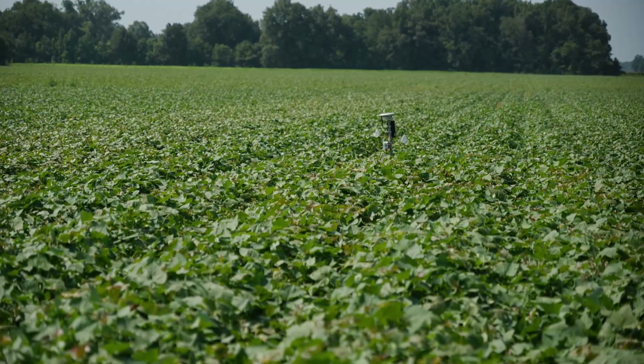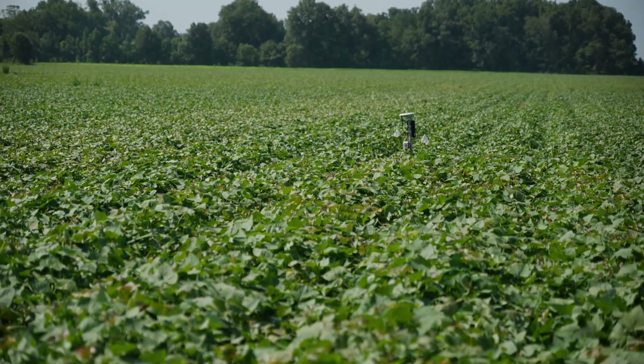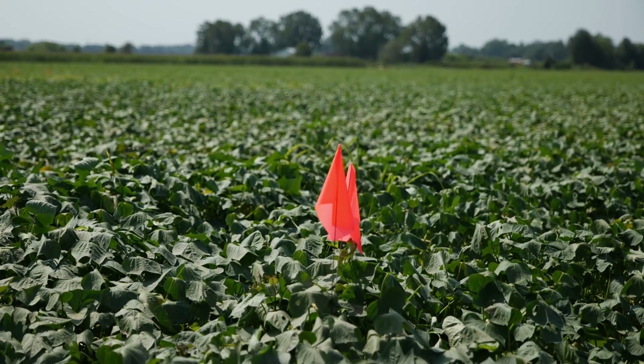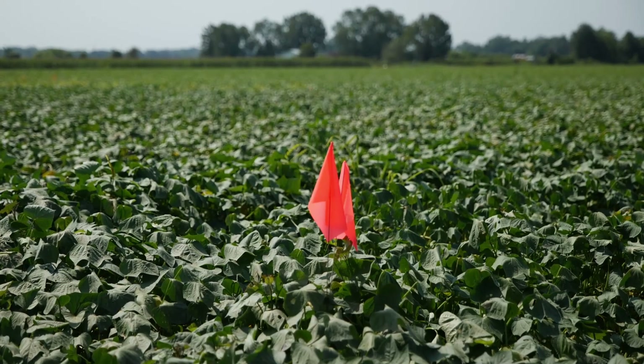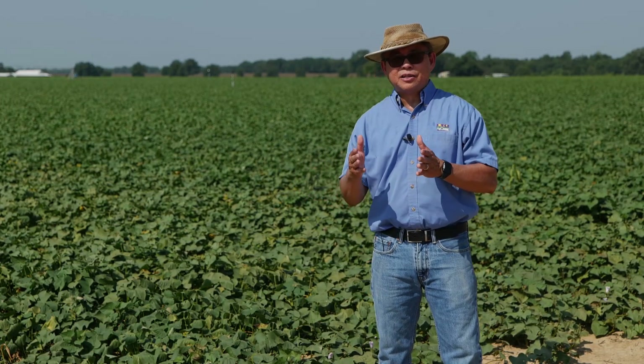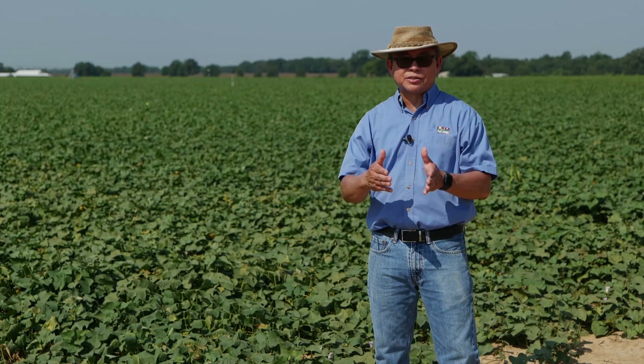We've also determined that at certain conditions or environments, increased planting density can be beneficial, especially when planting during hot and dry conditions where often a lot of plants die off. This is where those extra plants compensate for the missing plants.